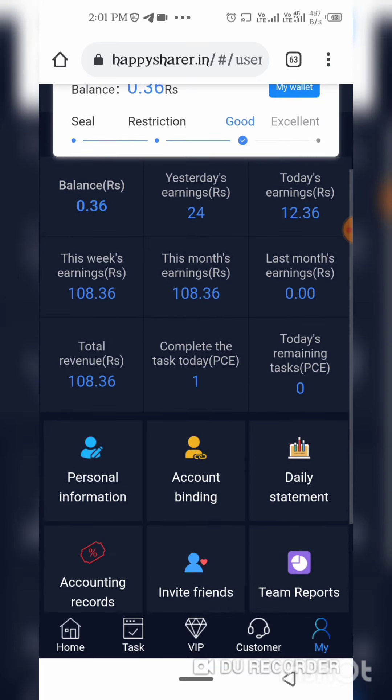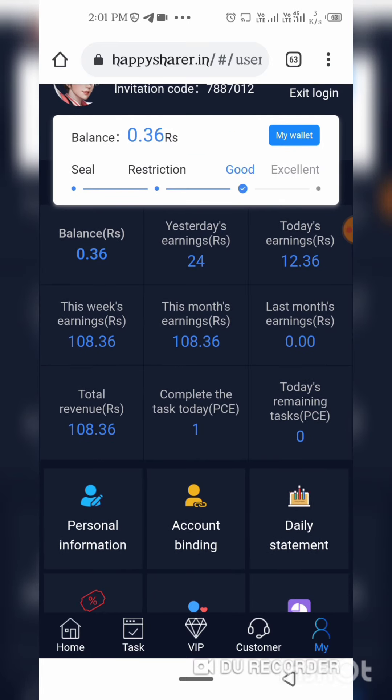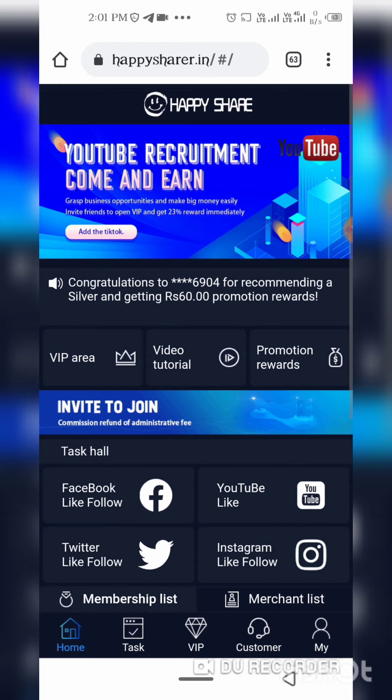In 24 hours, you will get a payment. This is a very good application. Just for today. You will join the Telegram channel for your double benefits. Please join this Telegram channel. Bye-bye. Take care.